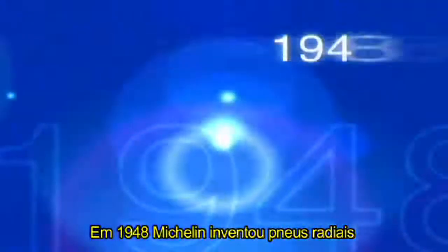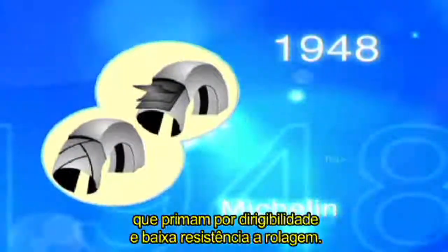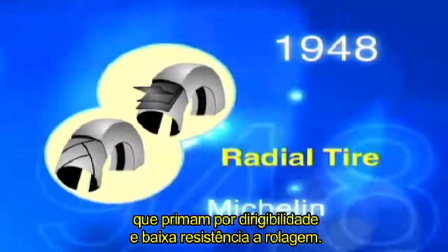In 1948, Michelin invented radial tires, which excel in maneuverability and rolling resistance.